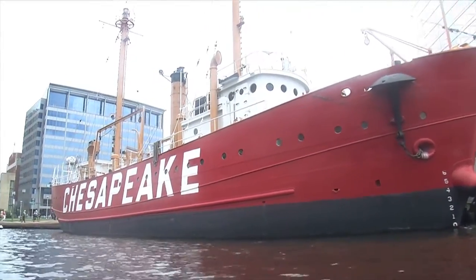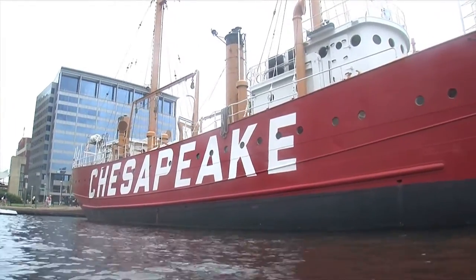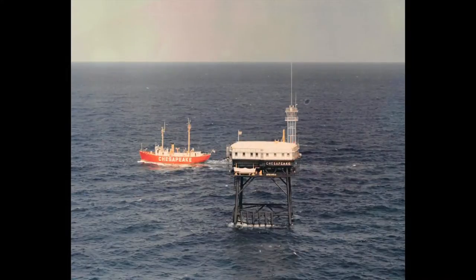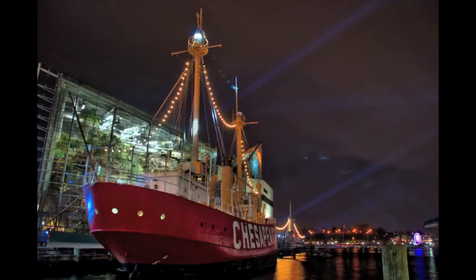Light Ship 116 was also known as Light Ship Chesapeake because she spent 29 years guiding mariners to safe harbor in the Chesapeake Bay. She was decommissioned in January 1971 and acquired by the National Park Service, who operated it for public education. Since 1982, the ship has been on loan to the city of Baltimore where it serves as a museum today.